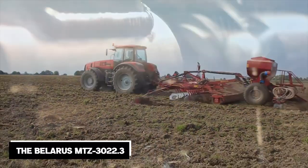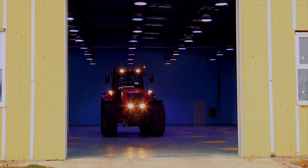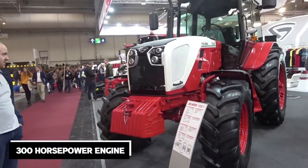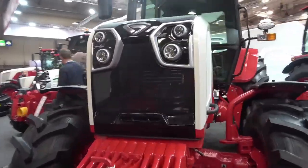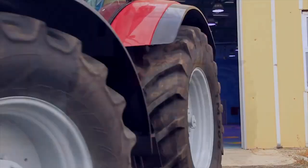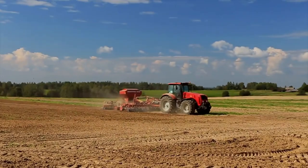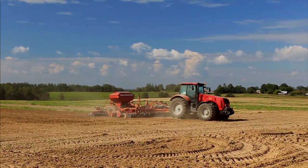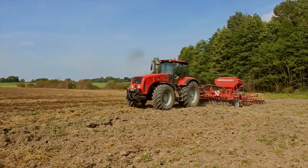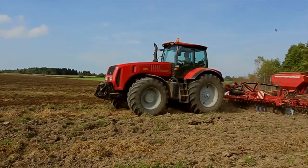The third spot goes to the Belarus MTZ 3022.3, a tractor that perfectly showcases Soviet engineering prowess. Featuring a robust 300-horsepower engine, this beast has become a symbol of reliability, capable of conquering any field. Its long-lasting durability and strength have made it a favorite among farmers across the globe. The MTZ 3022.3's robust and durable construction ensures its longevity, making it a reliable workhorse that can endure heavy-duty farming tasks year after year.